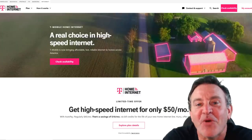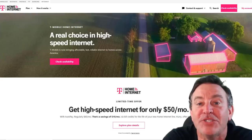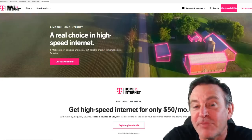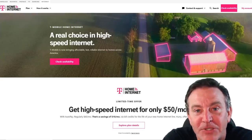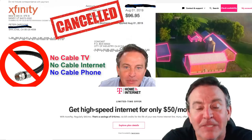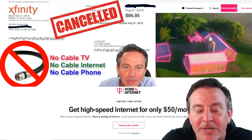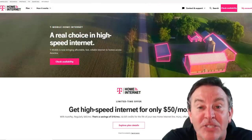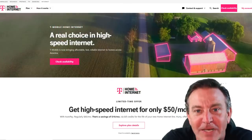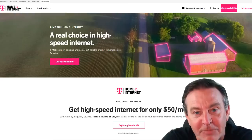Hey guys, this is Peter. If you've been following my channel, you know that I've been taking a look at using 4G and 5G cellular networks as a last mile solution to get the internet into your home. That means you can cancel your cable completely — not only do we not need them for entertainment, but now we don't need them for the internet either. It's been getting cheaper and cheaper, and here's one that I think is really exciting. It's from T-Mobile.